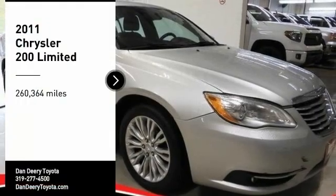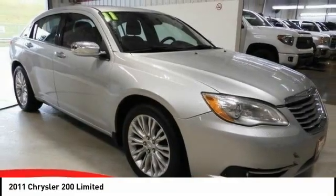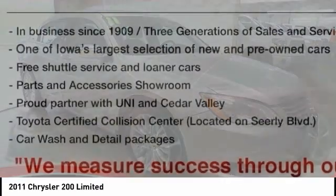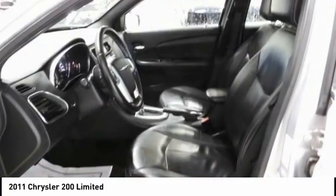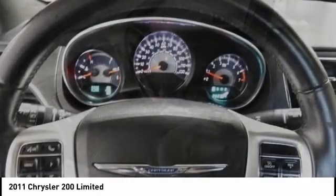We are pleased to show you the 2011 Chrysler 200. This mid-sized sedan from Chrysler is loaded with modern comforts. Thicker seats, LED lighting, and noise dampeners are just a few.